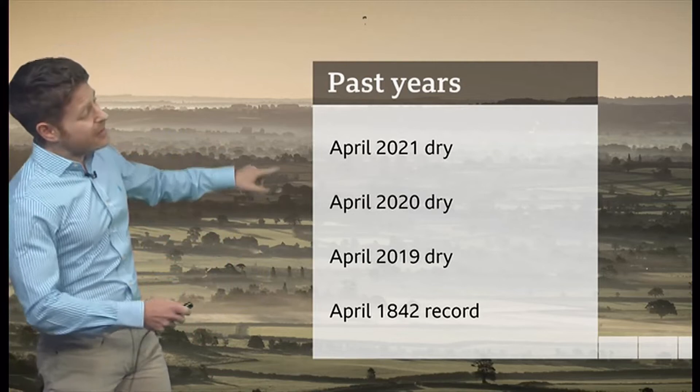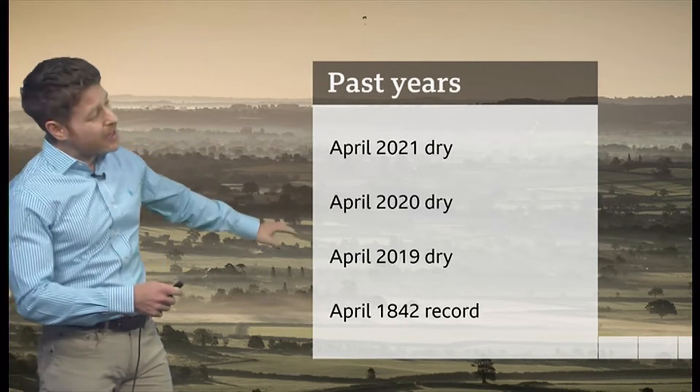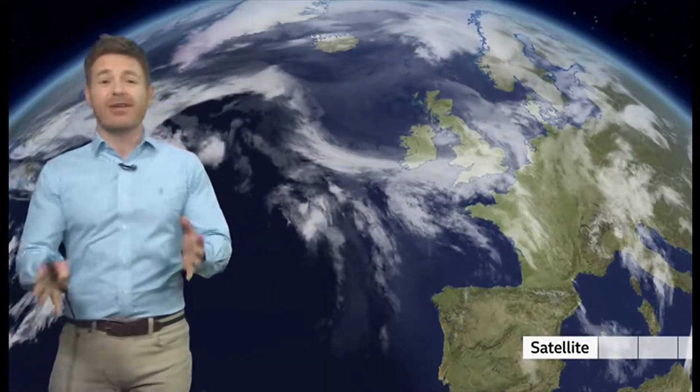It's a pattern we've seen in the last few years. We all remember lockdown 2020 in April — warm, sunny and dry. The record was actually about 150 years ago, which was the driest April on record. But also in the last few years, we've had some very wet Aprils. So we do tend to get these extremes, from very wet months to very dry months.